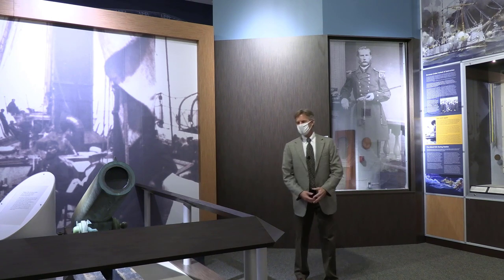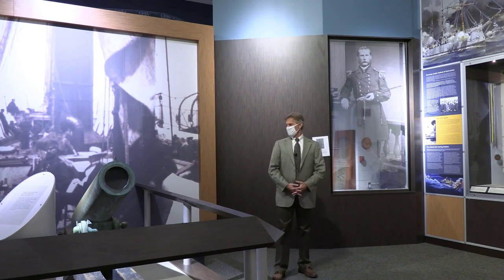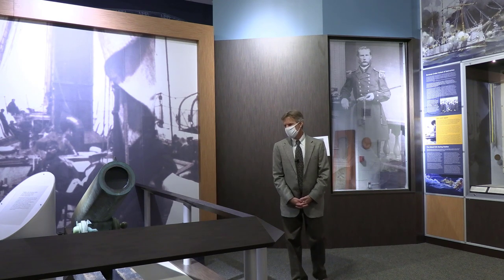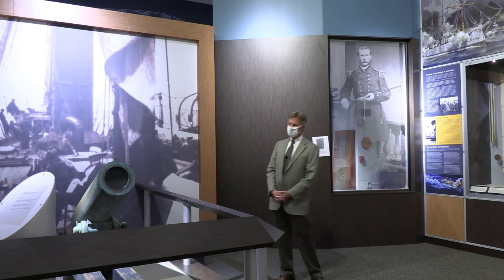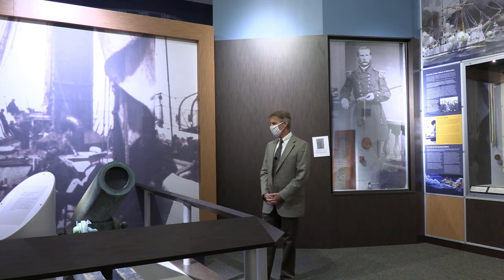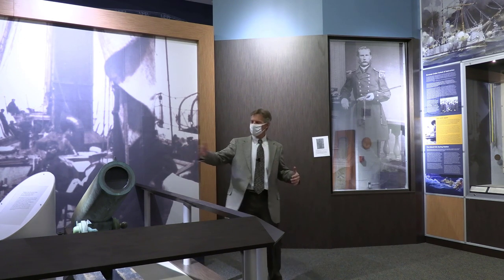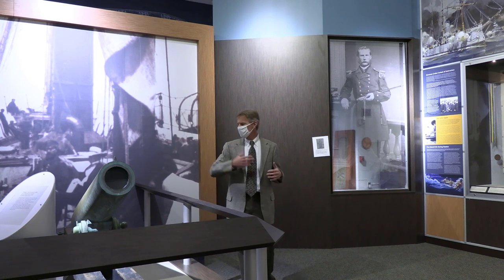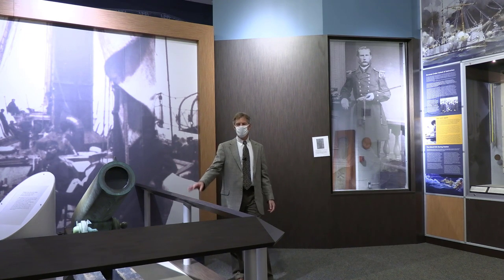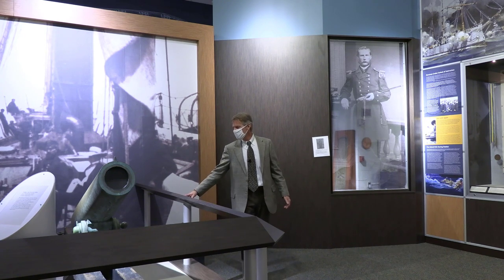As I was saying, the Revenue Cutter Service was a military organization. One of the largest displays here at the Academy is one of the Dahlgren pivot guns. These were designed for revenue cutters in the 19th century for helping with amphibious operations and ship-to-shore operations. The gun is actually on a rail so that it can swivel on the bow or the stern of a ship. The Revenue Cutter Service used equipment like this in the war with Mexico in the 1840s and in the war with Spain in the 1890s.